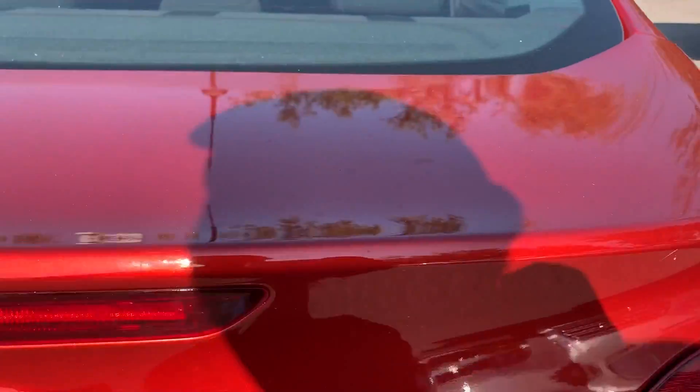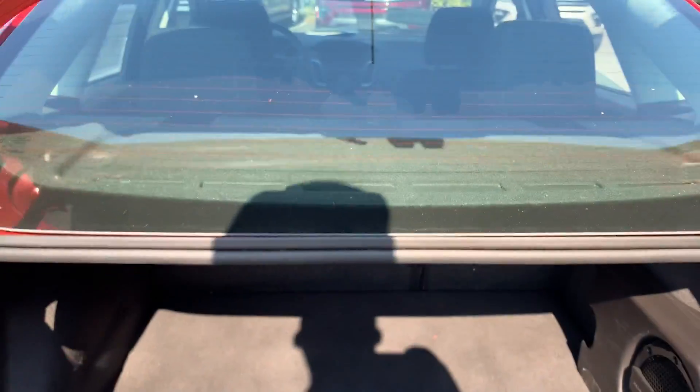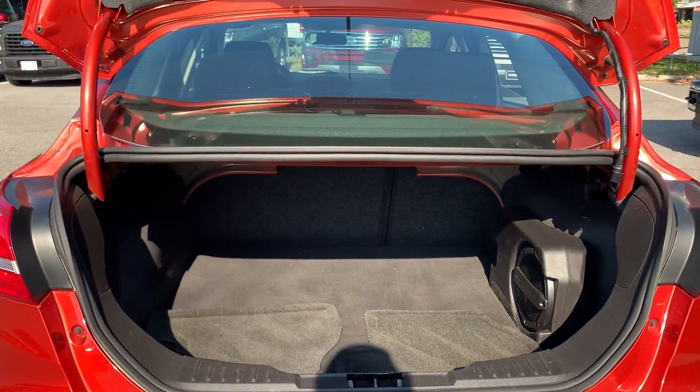Backup sensors, backup camera, lots of room in the trunk.